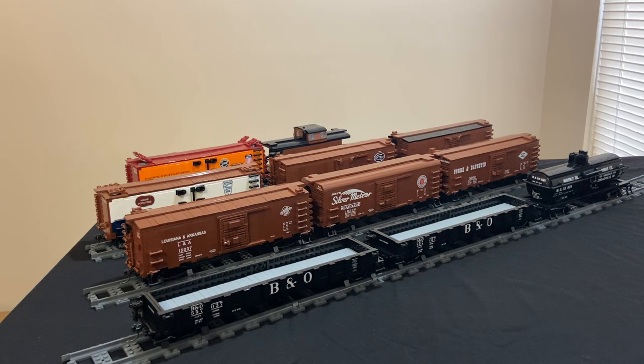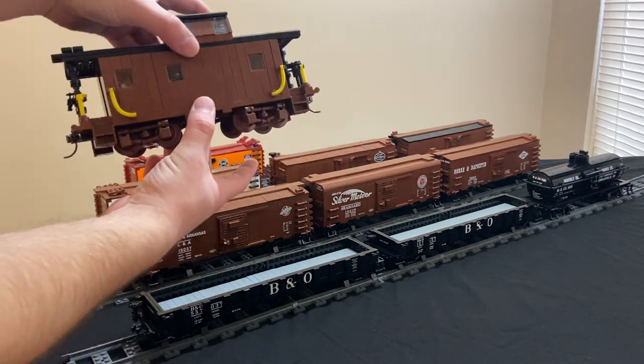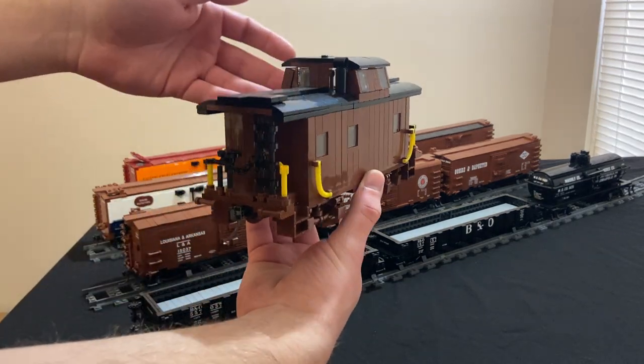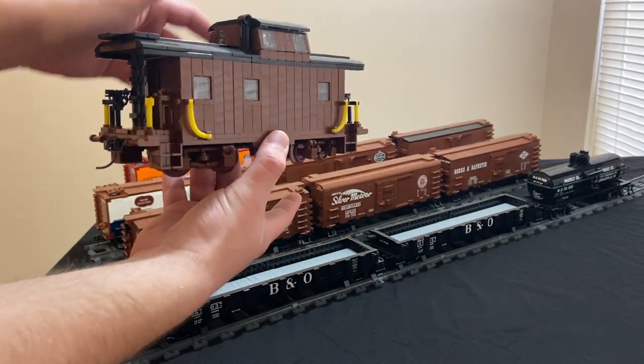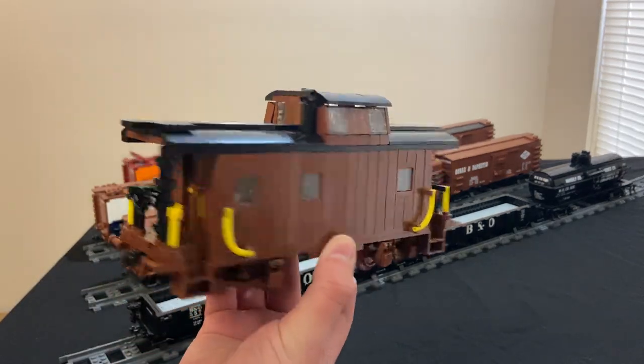That takes care of all of the original designs. There are quite a few of them, but I'm very happy with all of those and hope to build more like them in the future. The last three cars are not my designs, but cars I've built and added to my collection. The first, and probably the more recognizable, is the New York Central 24-foot wood caboose designed by my friend Cale. This is a prototype version, obviously not decaled, but the model has been published elsewhere, so I'm fine showing I have one.